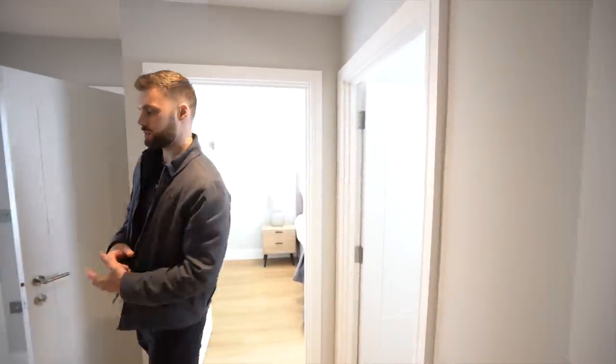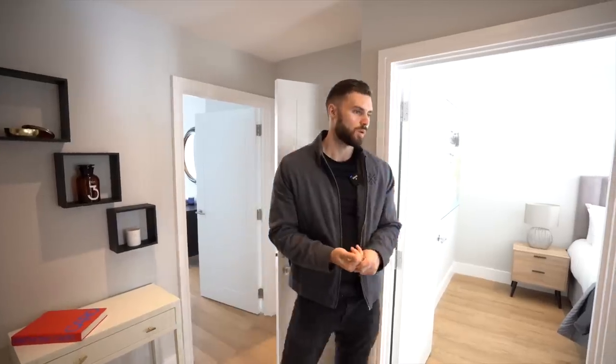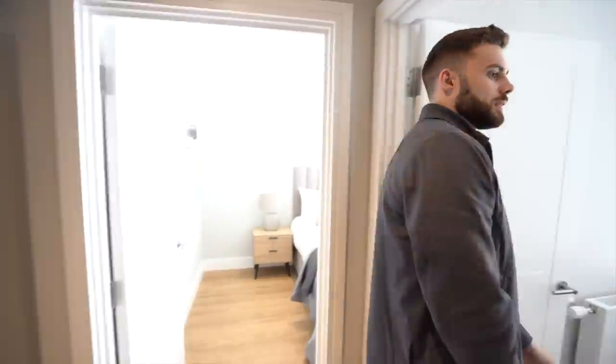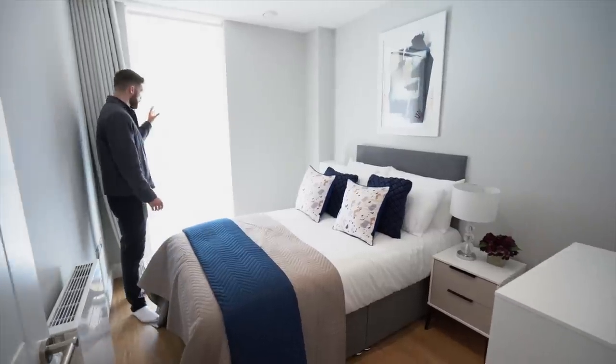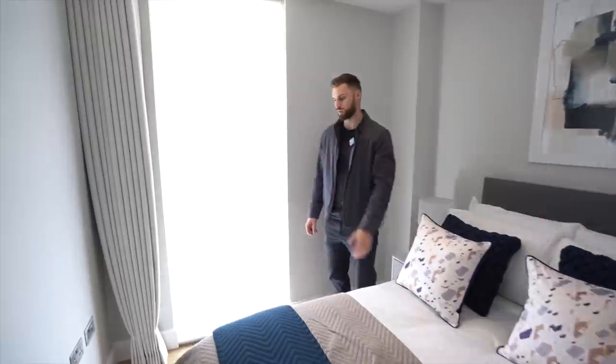All right, here we are upstairs. We'll pop the floor plan up on screen so you can get your bearings — even though we've already seen some, it's useful to have the floor plan. Now we've got a third bedroom in here. What's nice is they've got floor-to-ceiling, one big window. So although the blinds are down now, with that open there would be a lot of natural light.